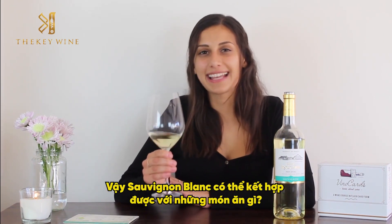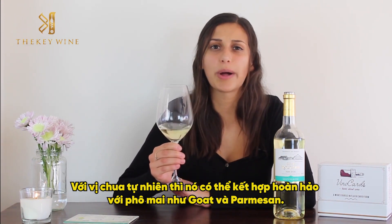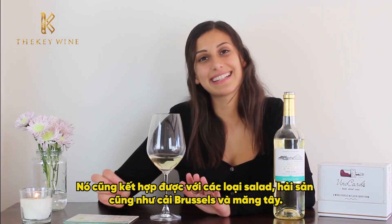A big question I get is what does this pair well with? Because of its acidic nature, it pairs super well with cheeses such as Goat and Parmesan. It's delicious with leafy salads, any type of seafood, as well as Brussels sprouts and asparagus.